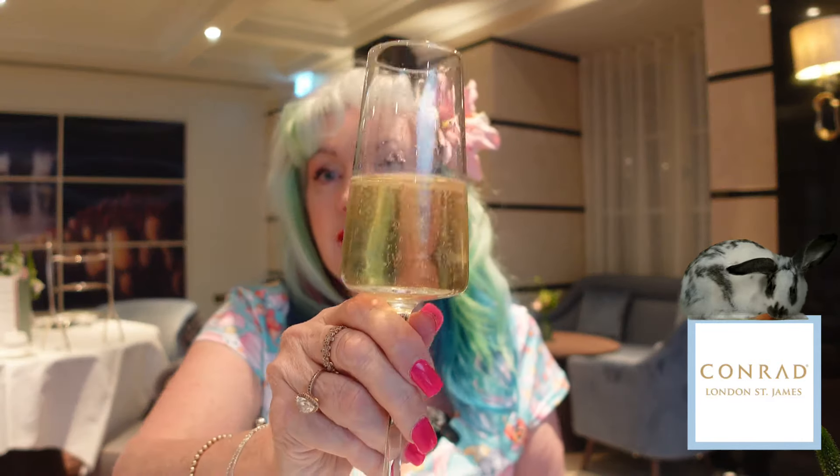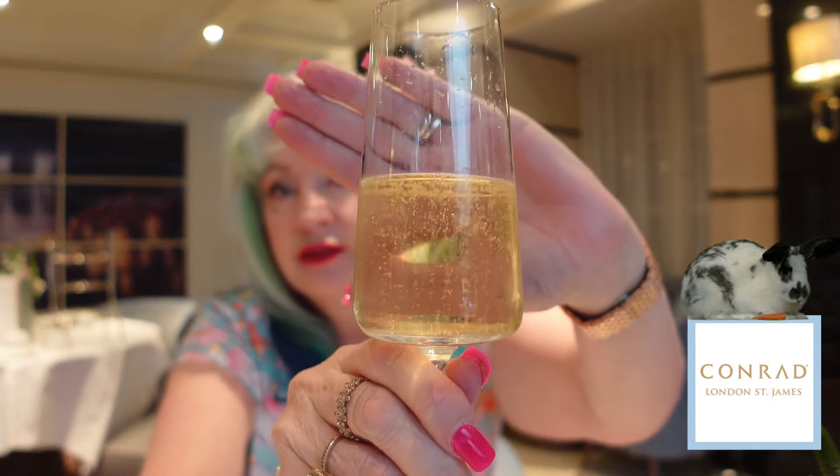Nice and bubbly. The only thing that lets me down is when I see a glass that's not filled up high enough — I want it up to here if it's a glass of champagne. But they must be told how far to fill it up, so here we are.